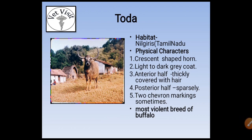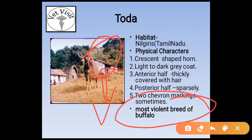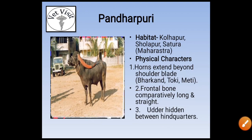The next breed is Toda. Its habitat is Nilgiris, Tamil Nadu. Physical characters are crescent-shaped horns, light to dark gray coat, anterior half thickly covered with hair, posterior hair sparsely distributed, and two chevron markings. The most important point: Toda is the most violent breed of buffalo.